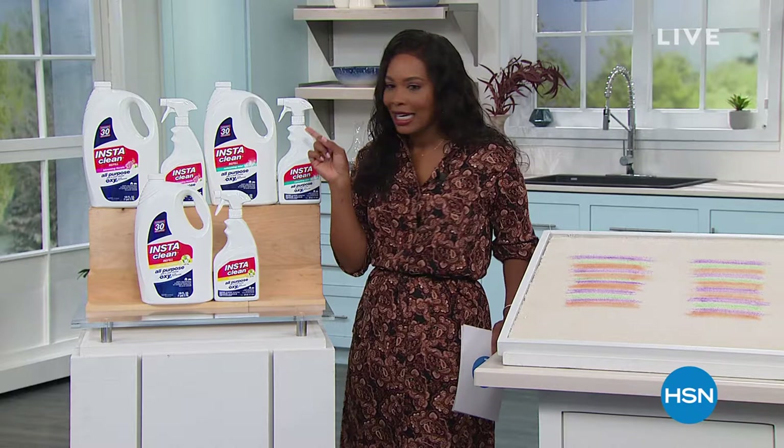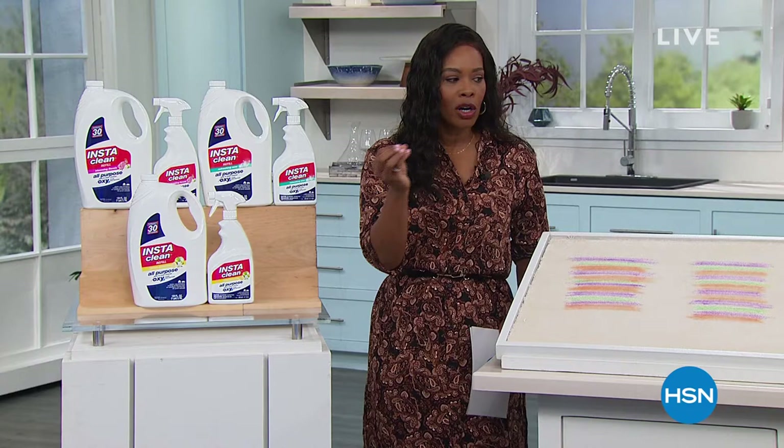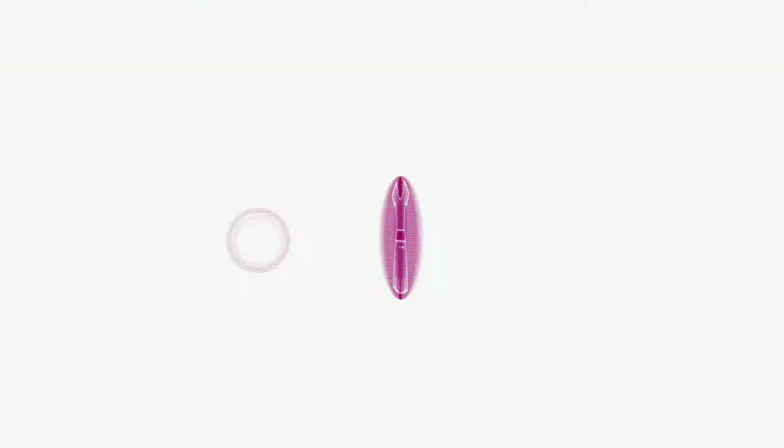Speaking of fantastic, have you seen our Today's Special yet? This is the InstaClean set. If you have stains, spills, or smells that you need to get rid of instantly, this is our Today's Special. Stay with us.